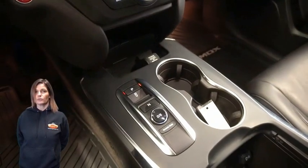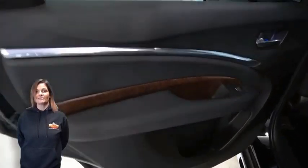Power sunroof, third row seating, power lift gate, 3.5-liter V6 engine, and so much more.